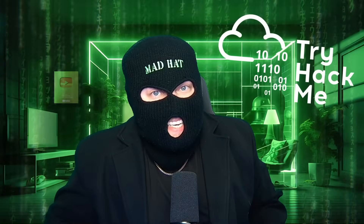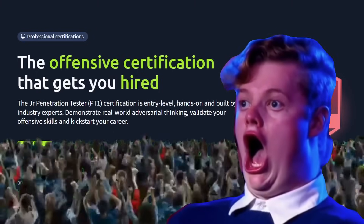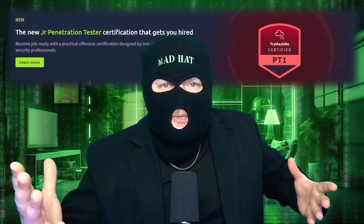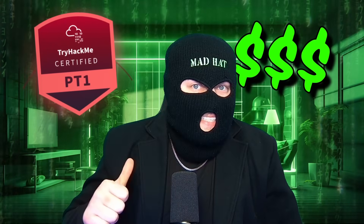TryHackMe has done it again — they just released their second professional certification, the Junior Penetration Tester certification. I've partnered with TryHackMe, who've sponsored this video, to bring you this news. I'm going to go over the entire exam: what it offers, pricing, and how I did when I took it.